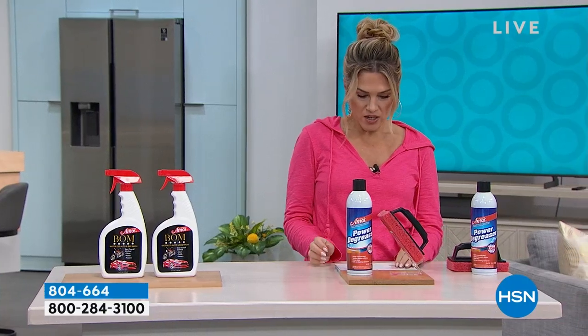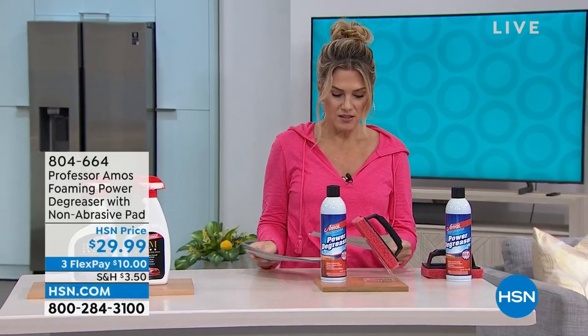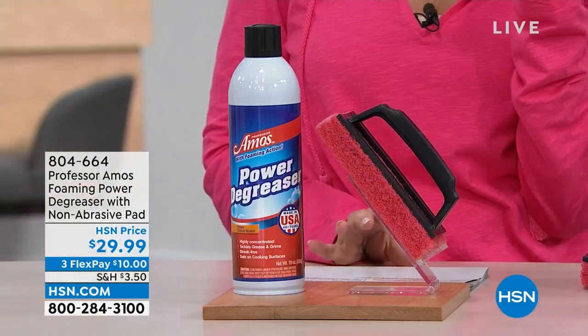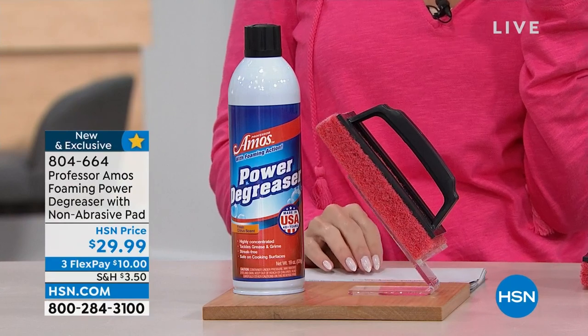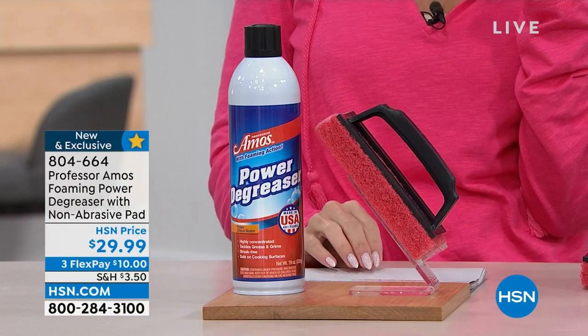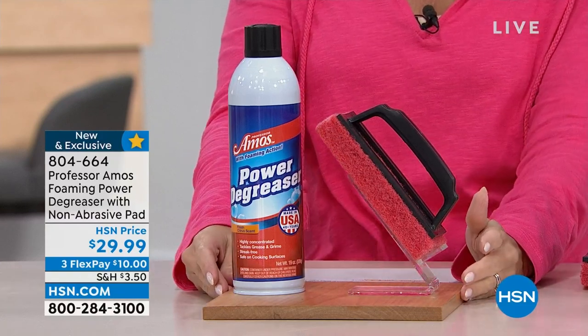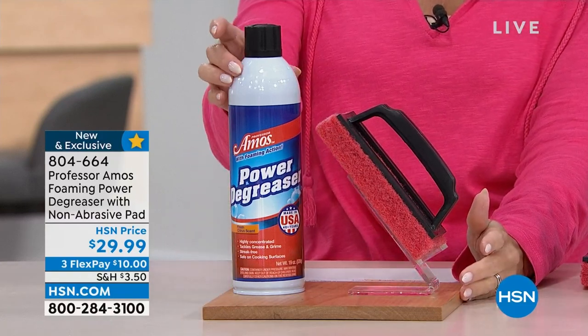We're going to talk about degreasing. Think about the summer months — have you used your outdoor grill? Do you look at your cabinets, baseboards, appliances, and see all that grease and grime caked on and baked on?